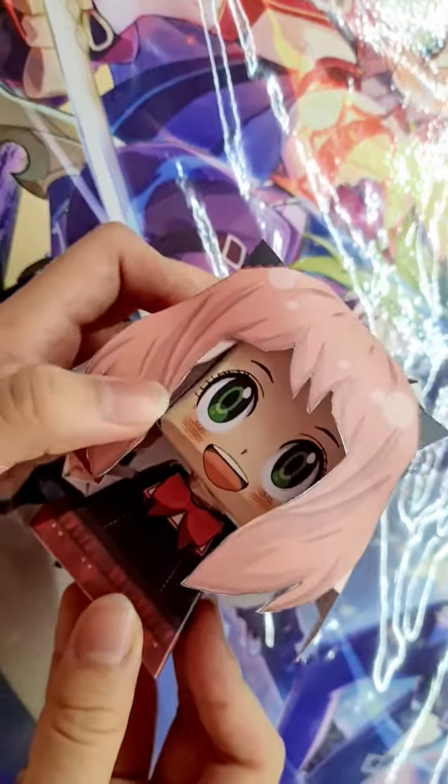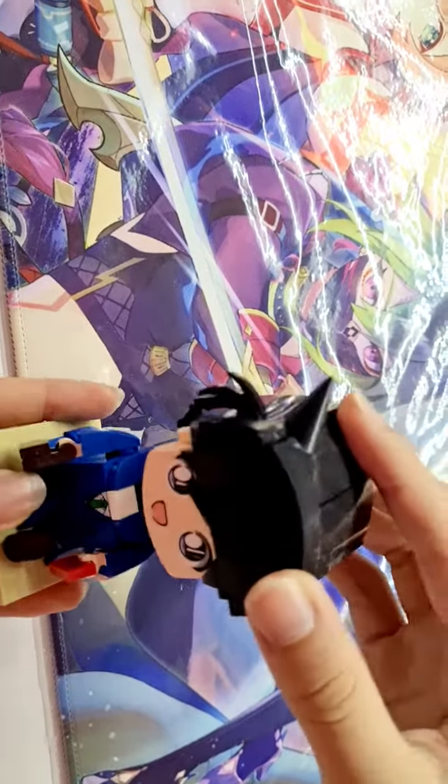We got Anya, Yor, Lloyd, and Ranmori Lego.